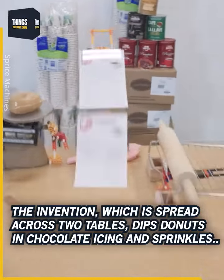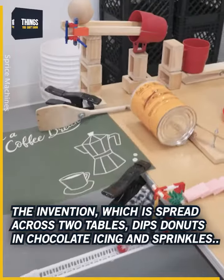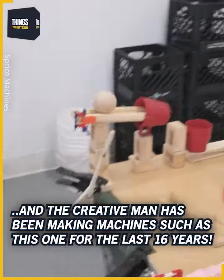The invention, which is spread across 2 tables, dips doughnuts in chocolate icing and sprinkles. And the creative man has been making machines such as this one for the last 16 years.